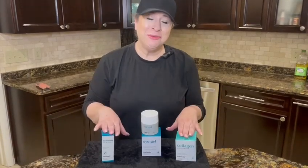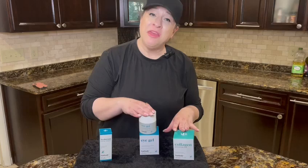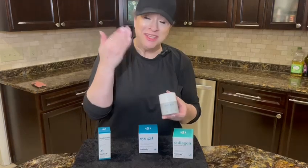Hey guys, I am here with some of my favorite Bay Body products. I'm going to tell you about the eye gel. The first thing I noticed when I put it on was it feels really cool on your skin, like a cooling feeling. So that was really nice and relaxing.